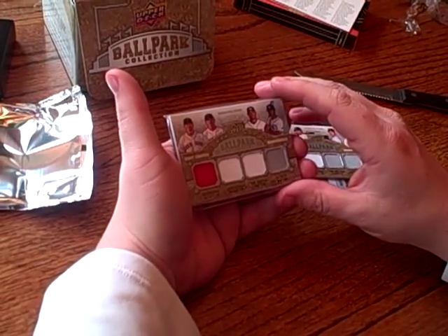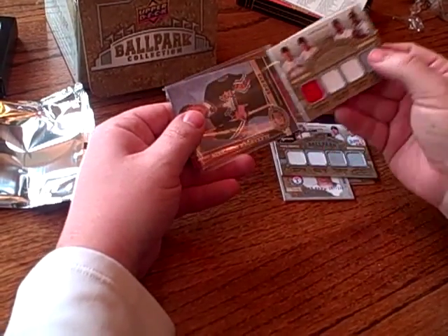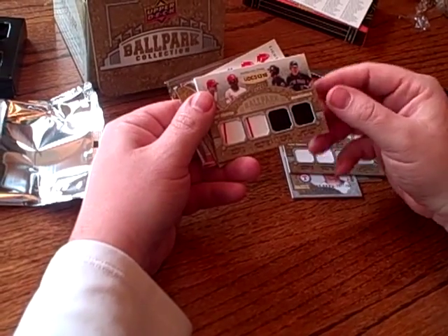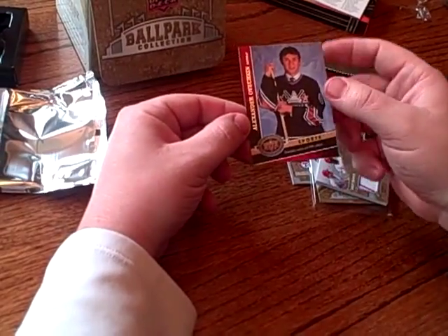Alright, and this one is number 75 — it's got Pedroia, Jacoby Ellsbury, Carl Crawford, BJ Upton, and on the back it's got Chase Utley, Jimmy Rollins, Jose Reyes, and Carlos Beltran. And then we've got an Ovechkin card.